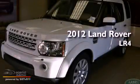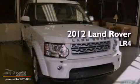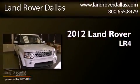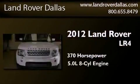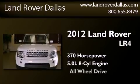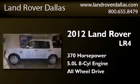This is a brand new 2012 Land Rover LR4. This SUV has an automatic transmission, a 5.0-liter V8, and the added safety and control of all-wheel drive.